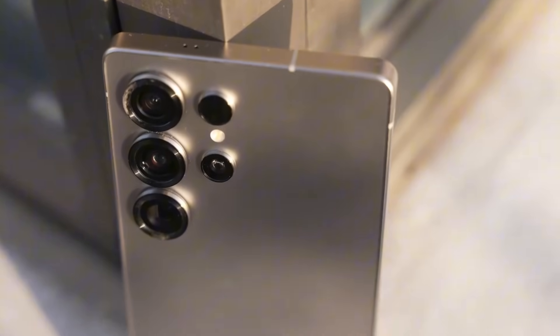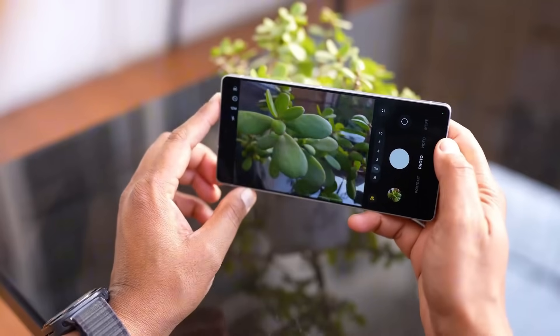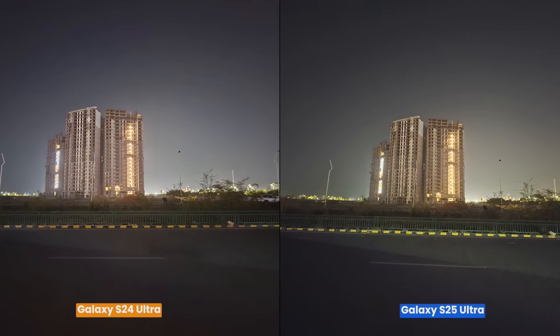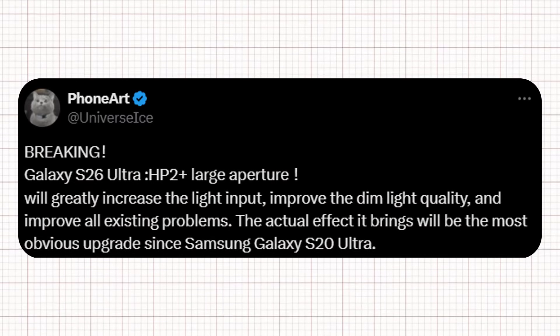The device is rumored to feature the HP2 Plus camera with a 200-megapixel resolution. Its larger aperture would allow considerably more light to enter, resulting in improved low-light performance and vivid nighttime images without the grainy look. According to the leak, this improvement will greatly increase light input, enhance dim light quality, and resolve all existing issues.